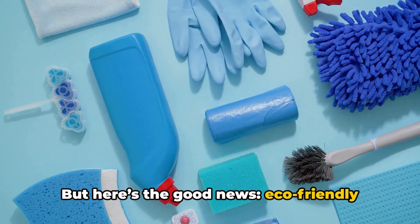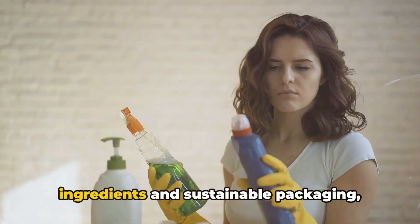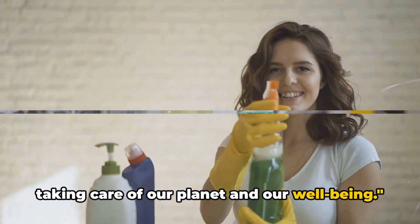But here's the good news: eco-friendly alternatives are just as effective and much safer. By choosing products with natural ingredients and sustainable packaging, we're not just cleaning our homes — we're taking care of our planet and our well-being.